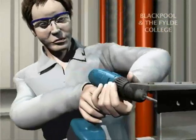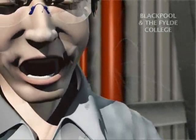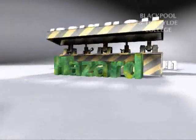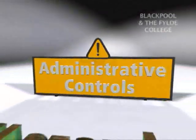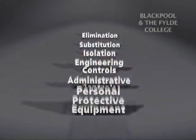PPE only protects the wearer. It does not remove the hazard. It is for this reason that PPE is considered the control measure of last resort. Elimination, substitution, isolation controls, engineering controls, and administrative controls should be put in place before personal protective equipment is utilized.